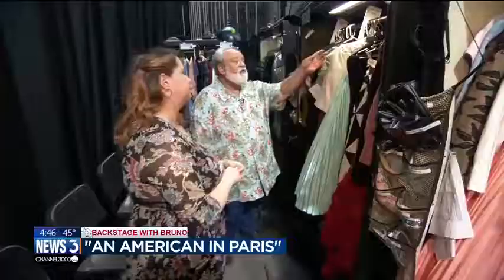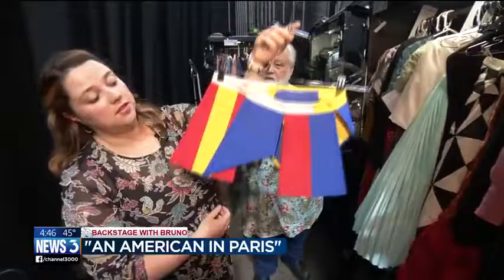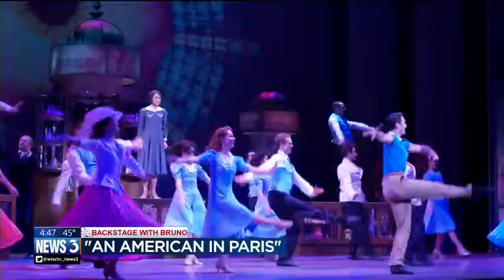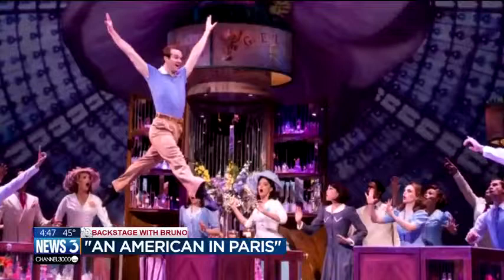The big American in Paris ballet is the 20-minute ballet in the middle of act two. The costumes are based on Mondrian — very color-blocked, very primary colors. Everyone in this scene wears a variation of these colors in different patterns. Some of the girls have a skirt, some don't; the boys all have different colored pants, but everything is built on this color block pattern.